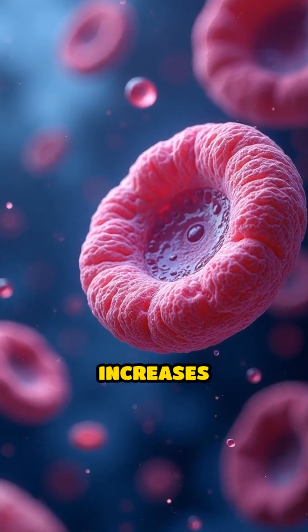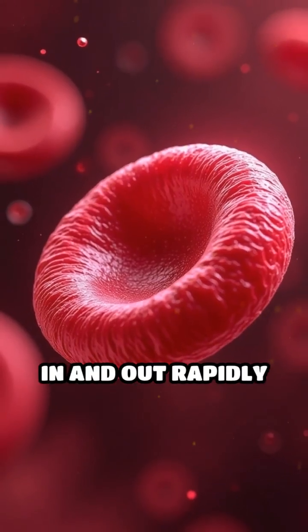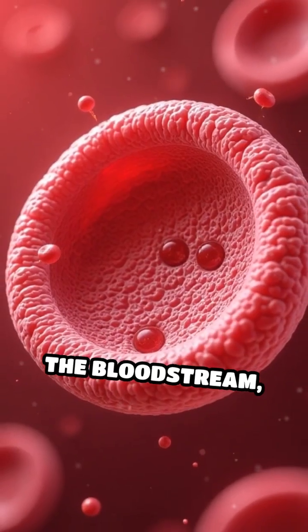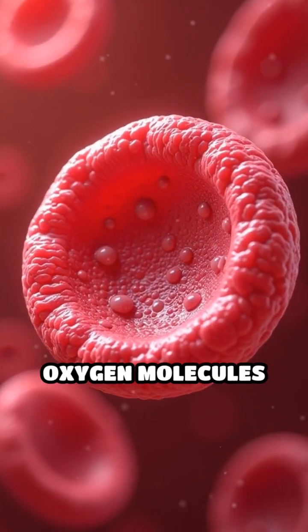Their flexible, flattened shape increases surface area, allowing maximum oxygen to diffuse in and out rapidly and efficiently. Unlike most cells, red blood cells eject their nucleus before entering the bloodstream, creating more space for hemoglobin, the protein that binds oxygen molecules tightly.